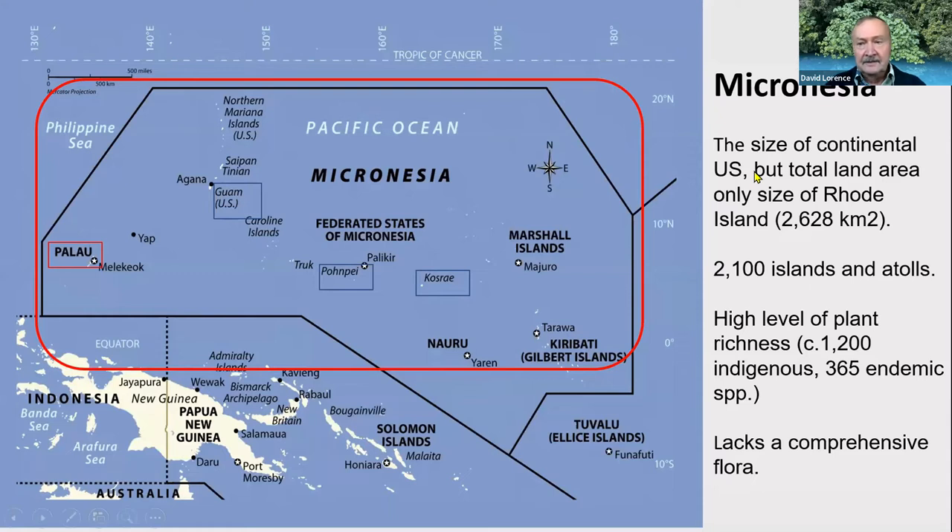The Micronesian region is quite large — about the size of the continental United States or Australia — but its land area is only the size of Rhode Island, one of our smallest states. There are about 2,100 islands and atolls in this area, and they form part of the Polynesian-Micronesian biodiversity hotspot. It's rich in plant diversity as well as animal diversity and birds. There are about 1,200 native or indigenous plant species in the Micronesian area, of which 365 are considered to be endemic.